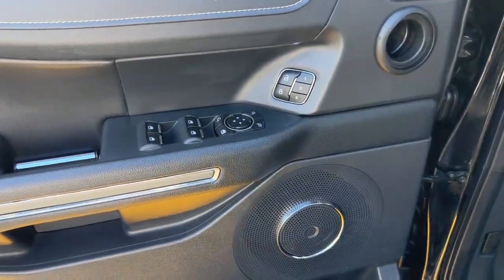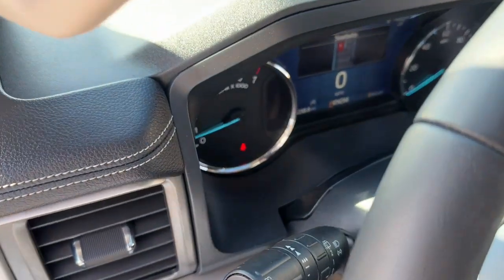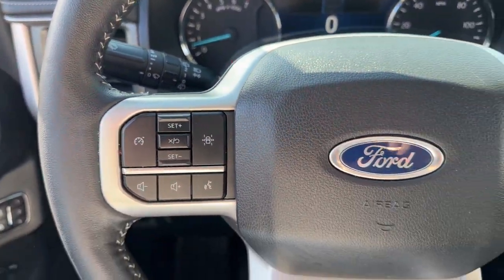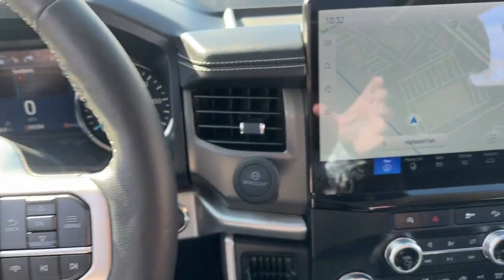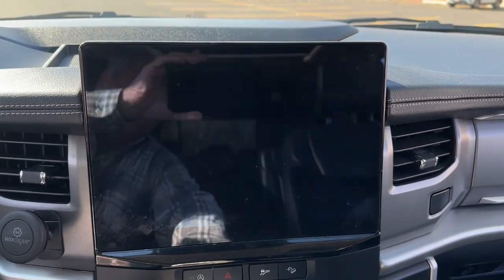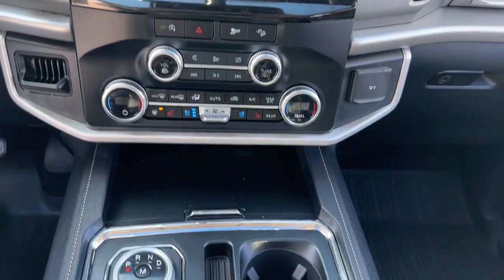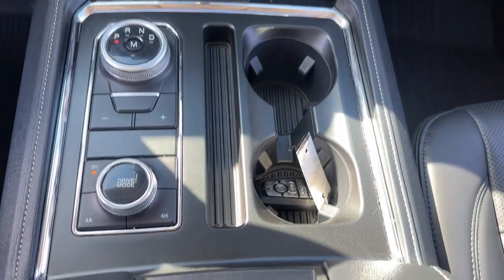These are just some of the great options this vehicle comes with: intelligent auto on-off high beams, pre-collision system, lane departure warning, navigation system, keyless entry, V6 cylinder engine, lane keeping assist, remote engine start, keyless start, and four-wheel drive.